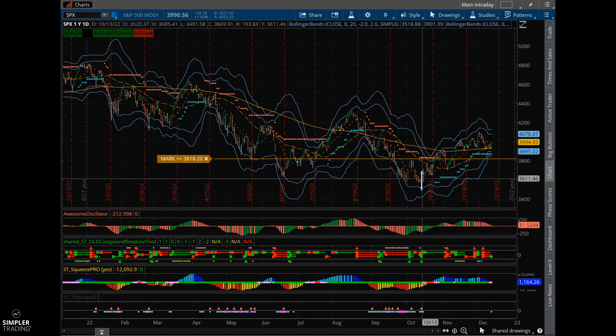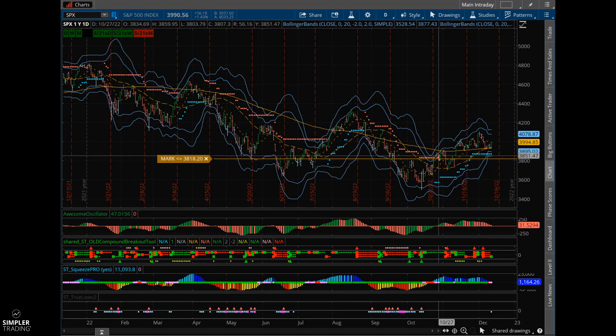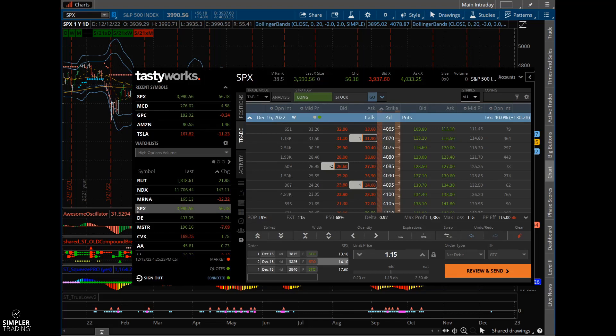Even if it just moves in one direction and keeps going, I know I still have that potential of profit just off the call side or off the put side individually. I typically don't like to spend more than $3 myself on a broken wing butterfly like this where the spread width difference is $2 — that way, if it goes completely in the money, I still know I get about a $2 profit. You want to be mindful of how much you're paying, make sure it is always within your risk tolerance, and that it still gives you a profit and covers the risk completely on the other side if you go completely in the money.